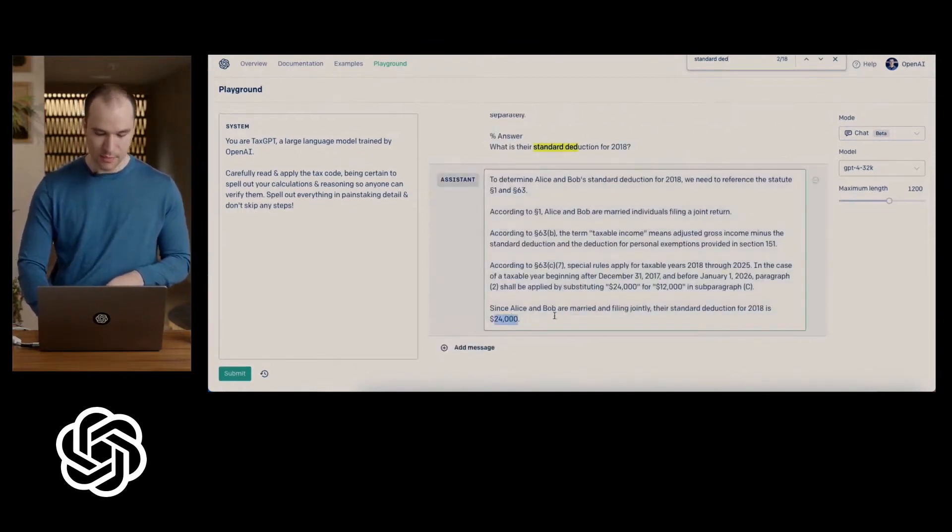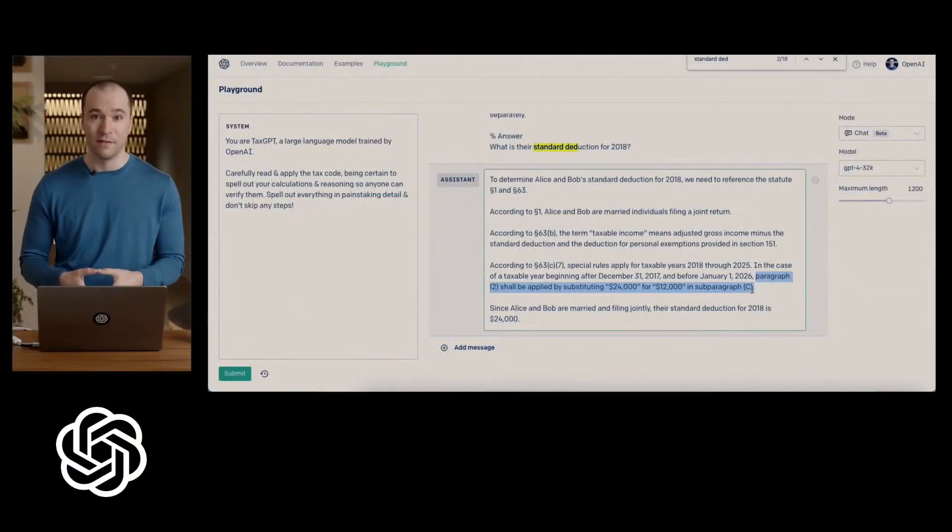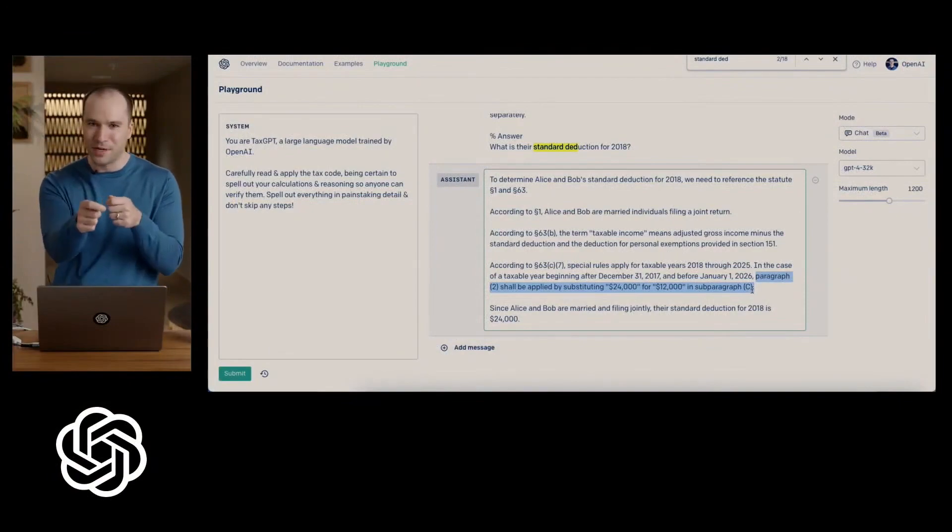If you notice, the model got to the same conclusion, and you can actually read through its explanation. To tell you the truth, the first time I tried to approach this problem myself, I could not figure it out. I spent half an hour reading through the tax code trying to figure out the back references and why there's a subparagraph — just what's even going on. It was only by asking the model to spell out its reasoning, and then I followed along, that I understood how this works.